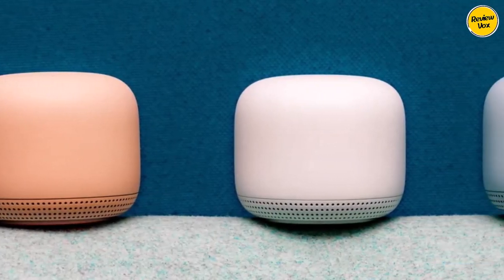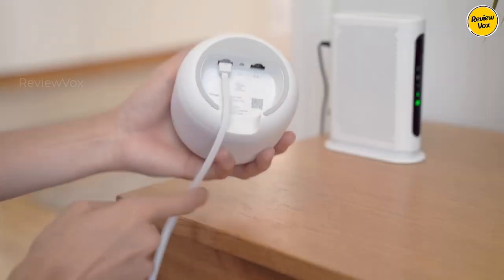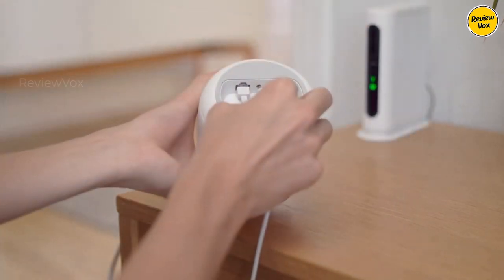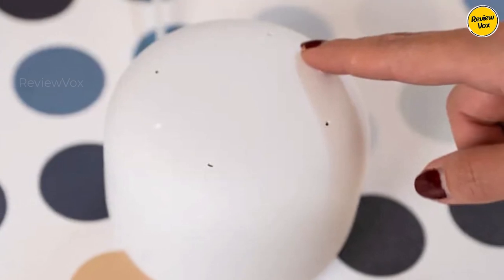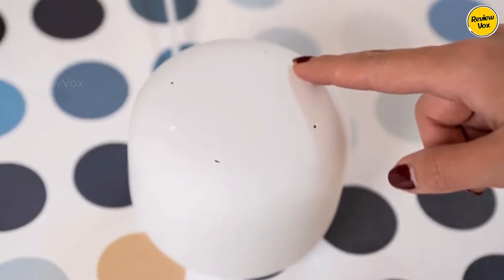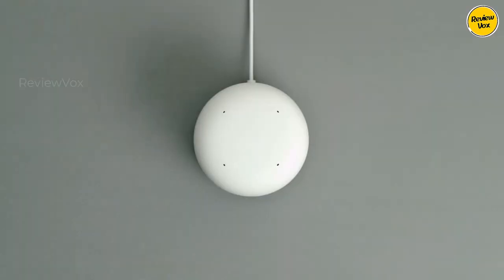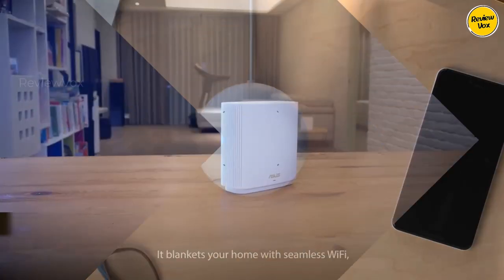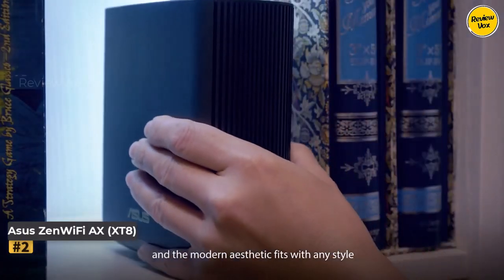In our lab speed test, it demonstrated marginal improvements over the original model, particularly at 5 GHz frequencies, showcasing commendable performance throughout testing. Moreover, with Google Nest Wi-Fi you're investing in both a mesh router and a smart speaker within a single device — a fusion of functionality and simplicity that Google Wi-Fi is renowned for.